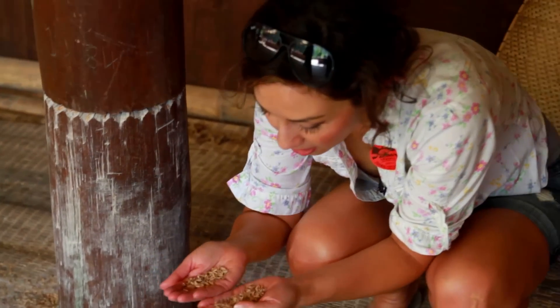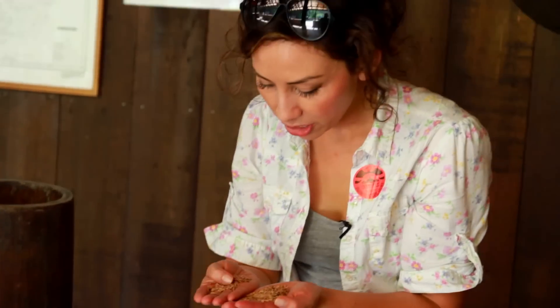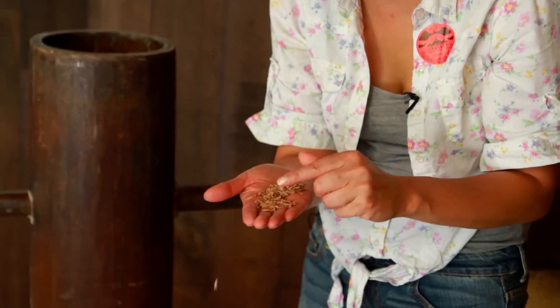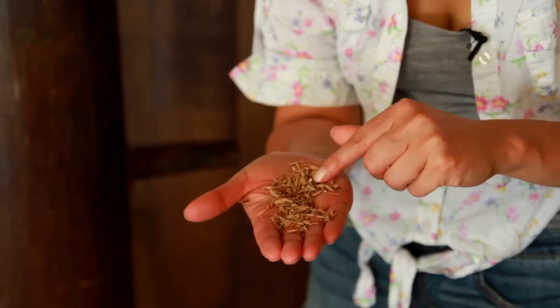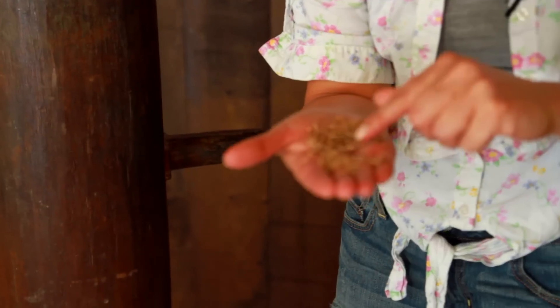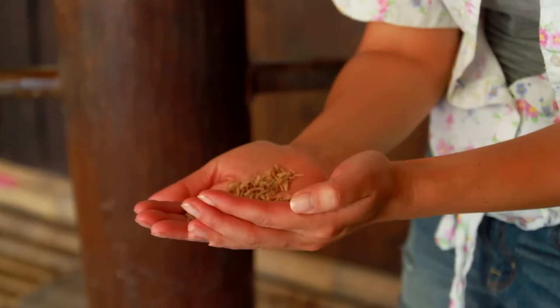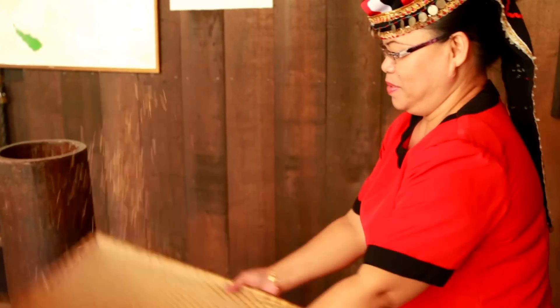So this thing takes the husks off the actual rice. And if you can see inside here, the rice is actually red. This is what we make some desserts out of — like a pudding with the rice and coconut milk and gula malaka. And then they shake these things in the basket to separate.